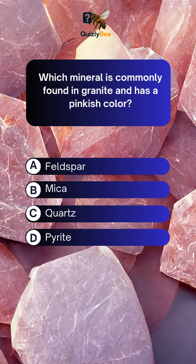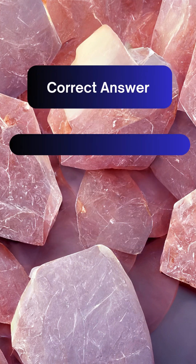Which mineral is commonly found in granite and has a pinkish color? A. Feldspar B. Mica C. Quartz D. Pyrite. Answer: A. Feldspar.